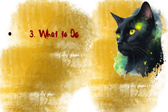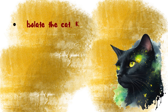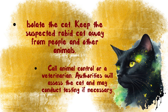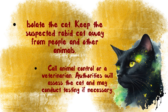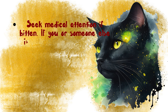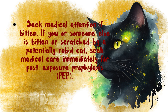What to do if you suspect Rabies: Do not touch the cat, as Rabies is highly contagious through bites and scratches. Isolate the cat — keep the suspected rabid cat away from people and other animals. Call animal control or a veterinarian; authorities will assess the cat and may conduct testing if necessary. If you or someone else is bitten or scratched, seek medical care immediately for post-exposure prophylaxis (PEP).